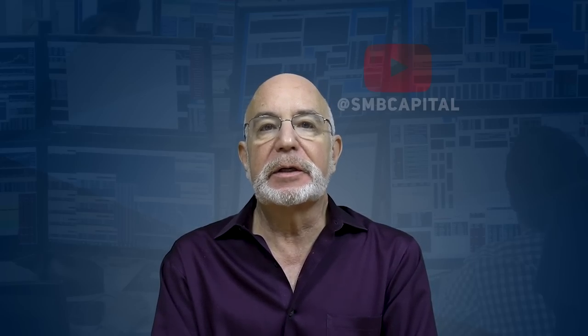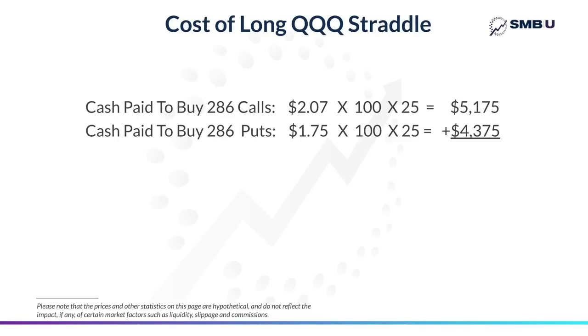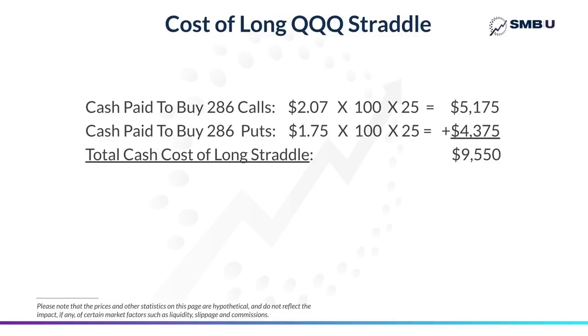Let's be clear on the cost of the trade he was contemplating initially. The price on the $286 calls was $2.07, and each options contract represents 100 shares of the Qs stock. Multiply that by 100 and you bought 25 of them, so the cost of the calls comes out to $5,175. Using that same calculation, the puts cost $43.75 for a total of $9,550, which is how much cash would be removed from your account as you bought these options. Your account now owns 25 long straddles on QQQ at a $286 strike price.